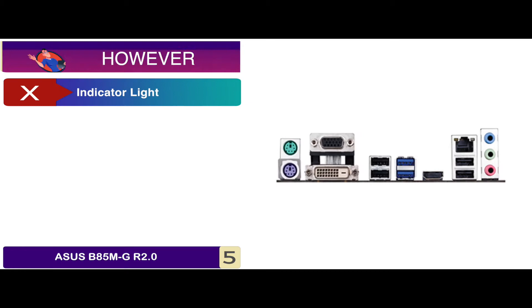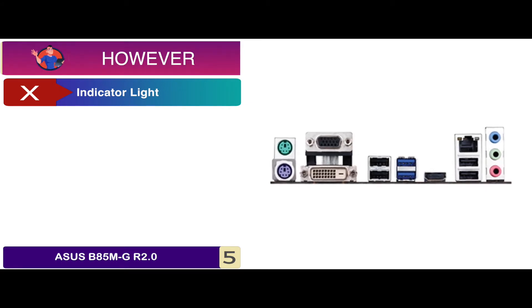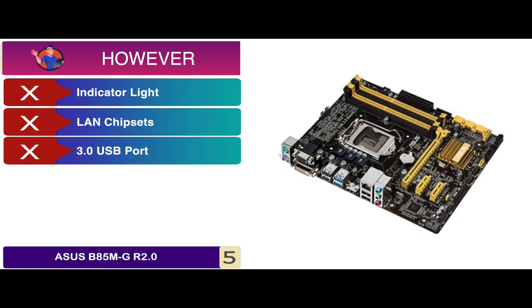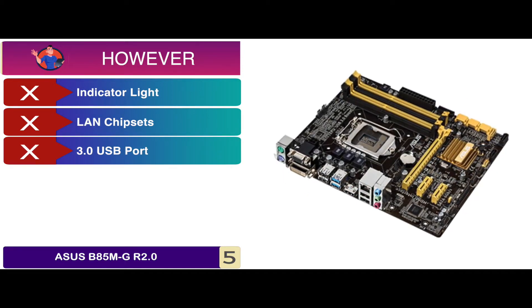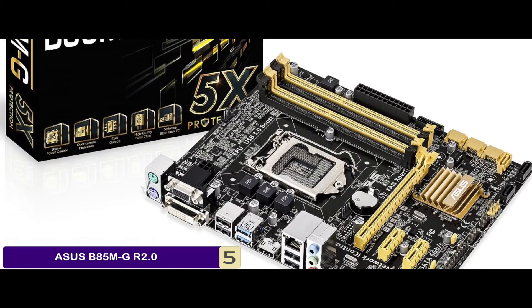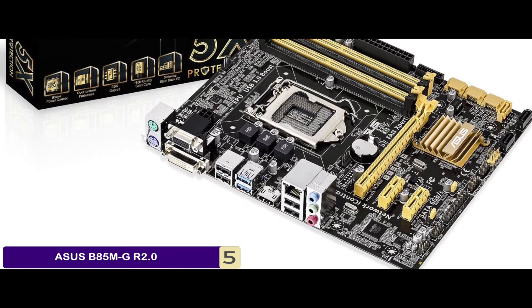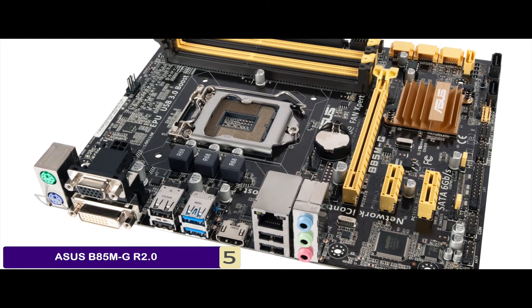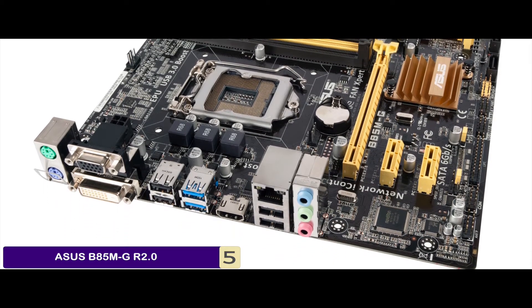However, it lacks any indicator lights on the ports, the LAN chipsets are not perfectly integrated, and there are some complaints about the front 3.0 USB port. Bottom line is, it is the best ASUS motherboard for i5-4690K. It has GPU incorporation for rapid processivity and all-round protection to guarantee reliability.